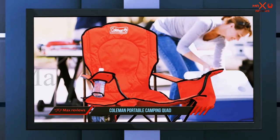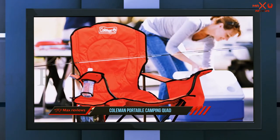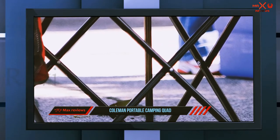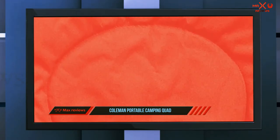The only thing we don't like is that the frame is made of steel, which can rust over time if you're not taking care of it properly. Also, it can be a bit difficult to fold because you have to fold it just right to accommodate the cooler and side pocket so that it fits properly in the bag.